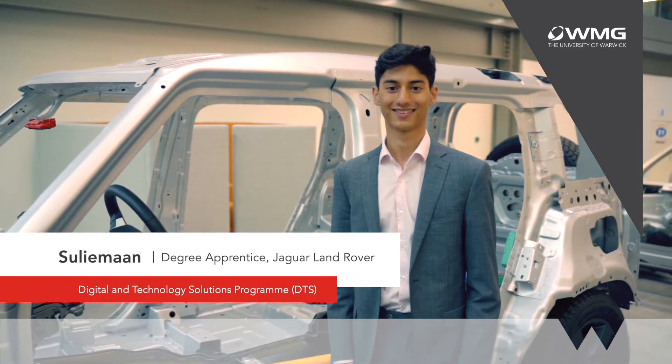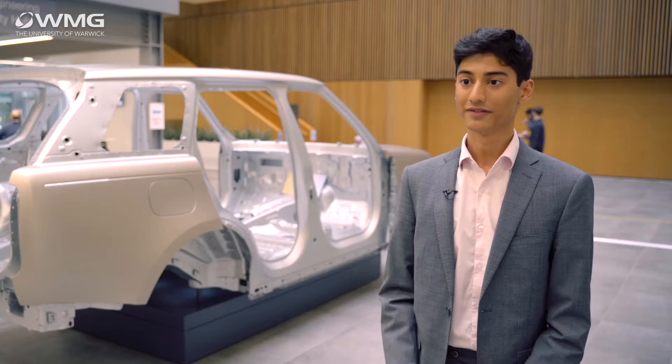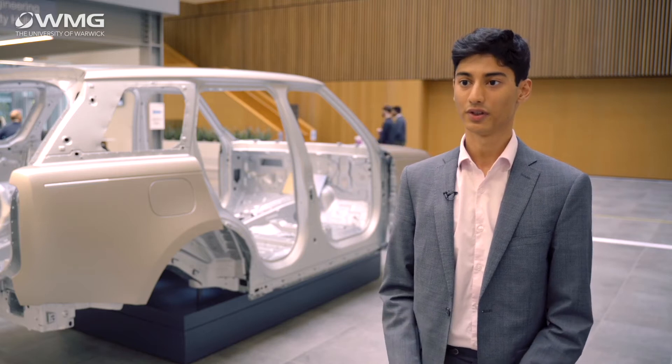Hi, my name is Sully. I'm a second year apprentice on the DTS course at Jaguar Land Rover. I work in cyber security, where we help ensure that Jaguar Land Rover cars are protected against cyber attacks and meet cyber security regulations.